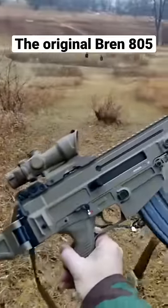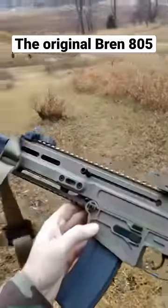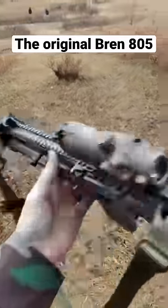This is the Bren — the original Bren rifle. The Czechs developed this as a response to the SCAR; they wanted to adopt a weapon system much like the SCAR for their own military.